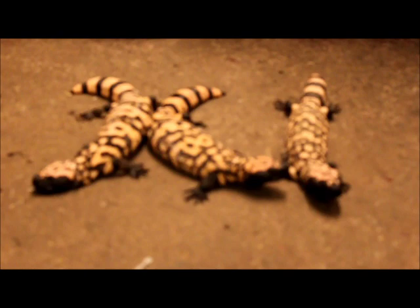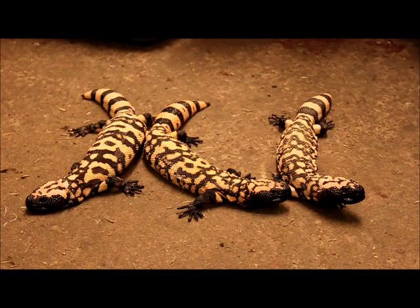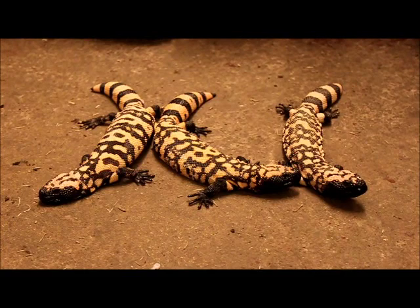How old are they now? About one and a half - 18 months, I think. When are you going to breed them? Well, this spring, as soon as I warm them up. They'll be ready to go in about four weeks - I'll be warming them up and that's when it all starts. How much would you ask for them? I don't know, around 1,000 euros, something like that.